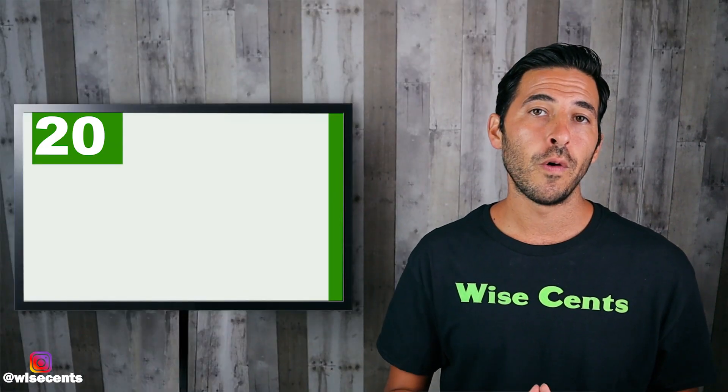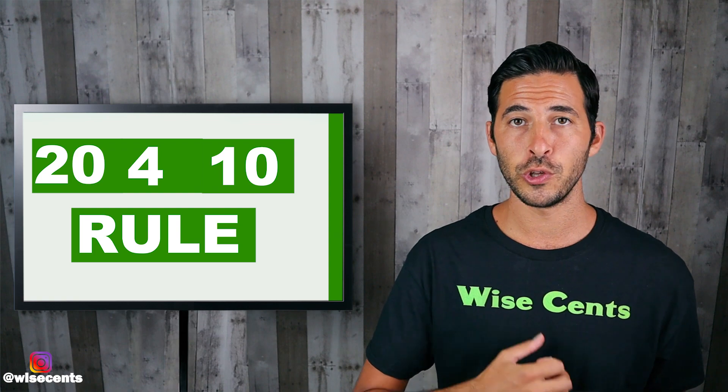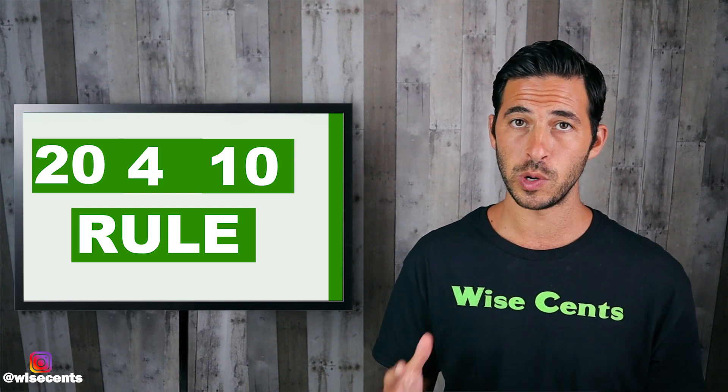When purchasing a car, it's important to apply the 20-4-10 rule to make sure that it fits within your budget. If you don't follow the 20-4-10 rule and purchase a car that is out of your budget, this could cause some serious financial issues later on that you may not even recognize in the moment. In this video, I'll go over the 20-4-10 rule when it comes to affording a car, and then I'll show you a real-life example of how to apply this rule.